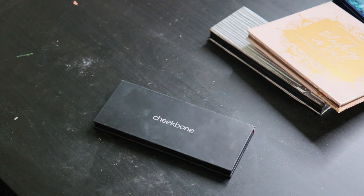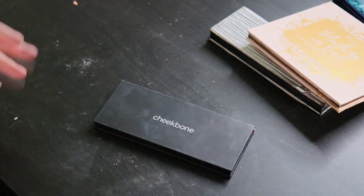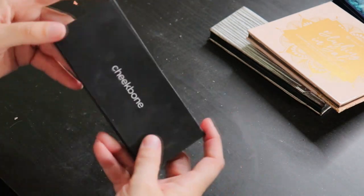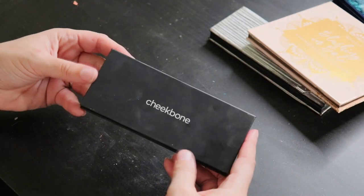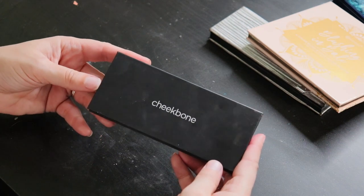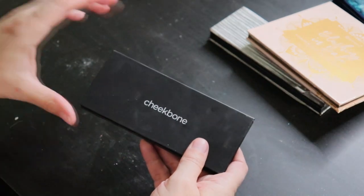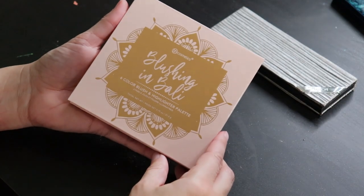As much as I love Cheekbone, I'm going to let this one go because I don't get much use out of two of the pans, and the highlighter is a bit icy on me even as I'm starting to lose my summer tan. I'll see if a friend wants this. When I declutter, I try to give products to friends first — I line everything up, take pictures, and send them to friends to pick and choose, rather than just filling up a landfill. So this is going into the to-be-donated box.